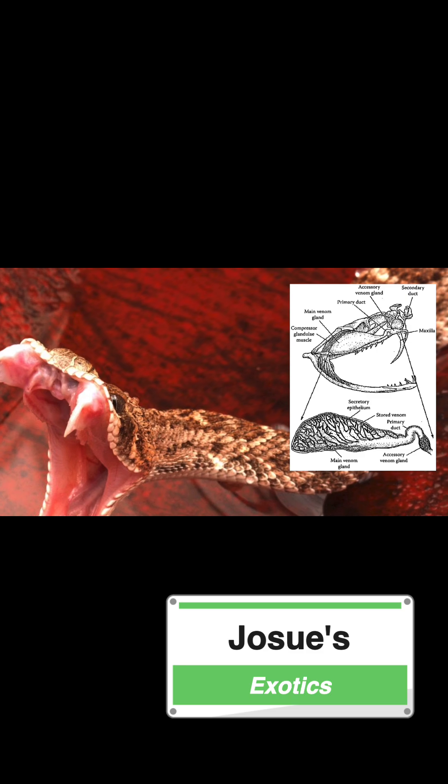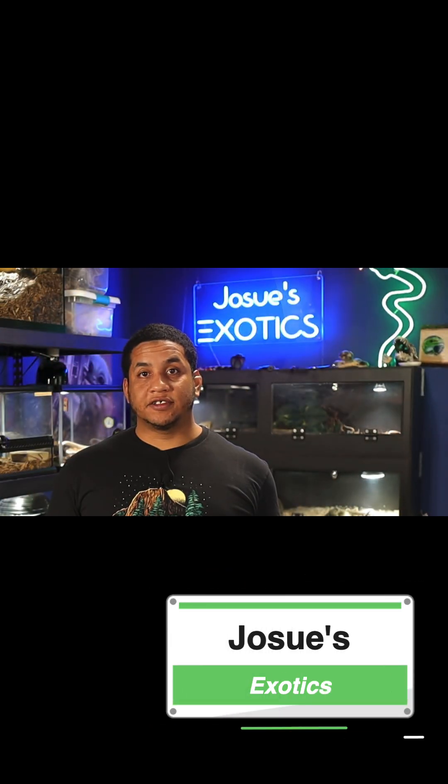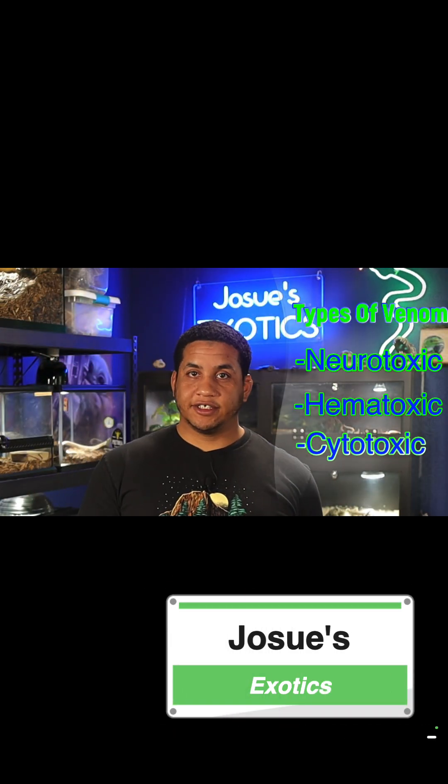Different species have different types of venom, which generally fall into three main categories: neurotoxic, hemotoxic, and cytotoxic.